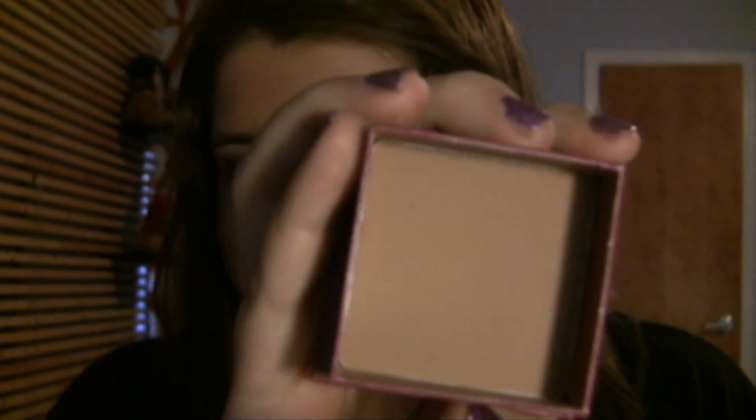The next category is bronzer. I'm currently really liking the NARS Laguna bronzer, but that's only because I just got it. During 2010, I really liked my Benefit Hoola bronzer. The case is kind of cool because it comes off like that. I like it because it's matte and it's not orange. I have really been enjoying my Hoola bronzer — it was very well loved and I will continue to use it.